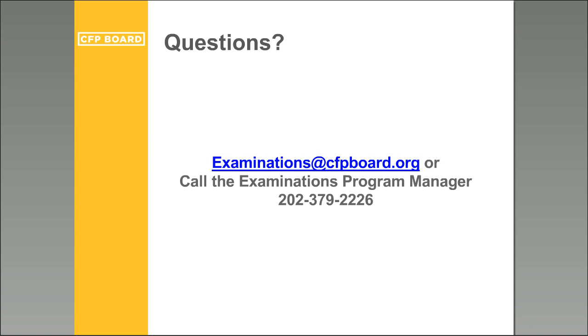A question about whether the March 2016 exam tests on 2015 tax code limits and exemptions: yes. When confirming exam content, 2016 information is not always fully available, which is why we are testing on the 2015 tax code.